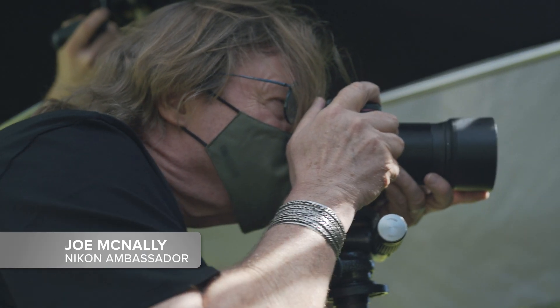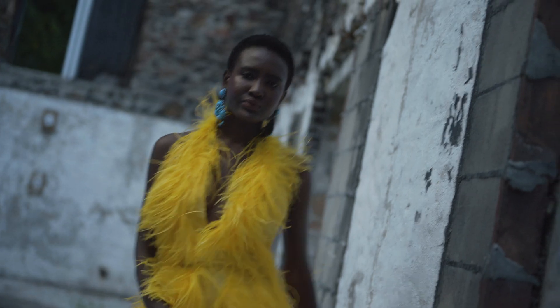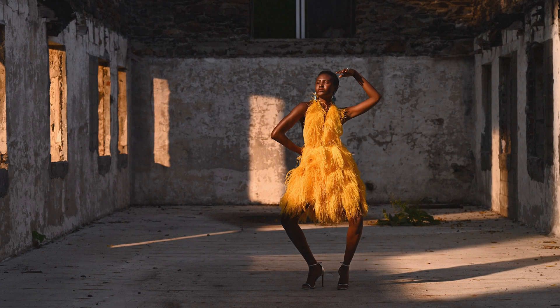Hi, I'm Joe McNally, Nikon Ambassador. We're working today with the next generation of Z cameras, mirrorless cameras in the Nikon system. We're working with the Z7 II. We have wonderful talent and a wonderful location, because this camera's a whole new generation of possibilities.